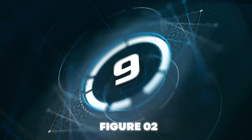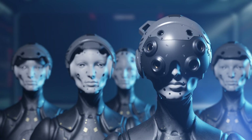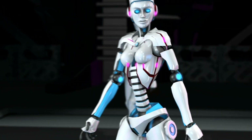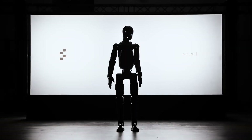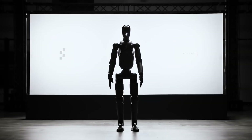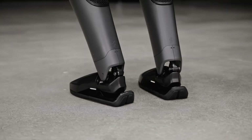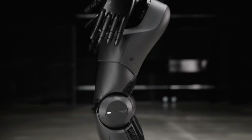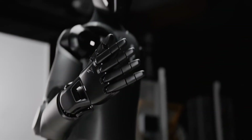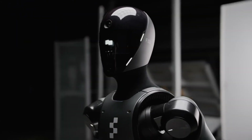Number 9: Figure 02. The year is 2030, and humanoid robots are no longer a dream — they are part of our daily lives. Meet Figure 02, the pinnacle of robotic evolution, designed to reshape industries and enhance human life. Standing at 5 feet 6 inches with a lightweight yet durable frame, Figure 02 moves with a grace once thought impossible for machines. With advanced biomechanics and AI-driven motion control, it walks, lifts, and interacts like a human.